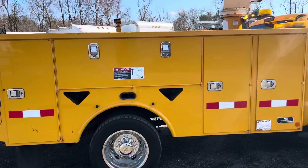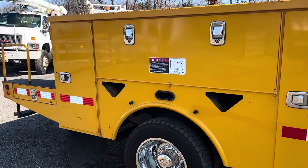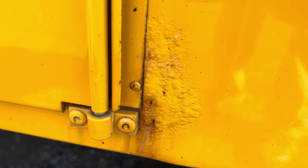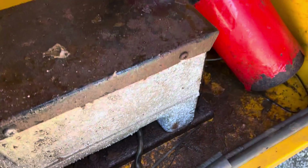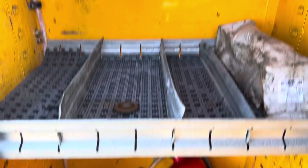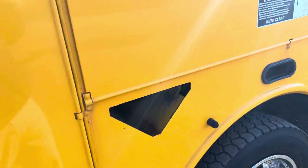Looking down the side of the utility box, you see some minor scrapes and a little bit of bubbling near the doors — but really nothing that we thought was necessary to paint. It does have an onboard electric generator with a switch for that in the cab. I haven't actually operated it, so I can't say if it works, but if that's a big thing we can operate it and see.